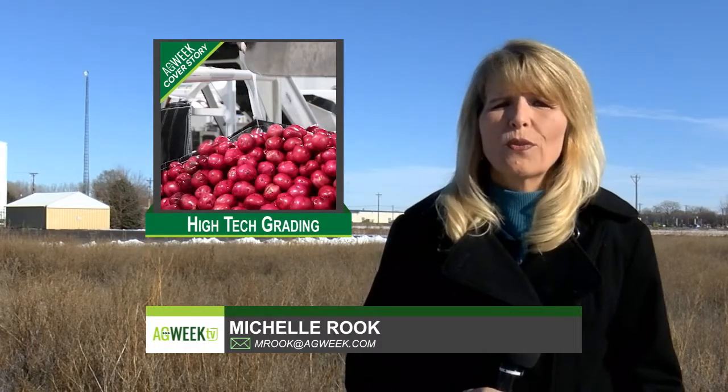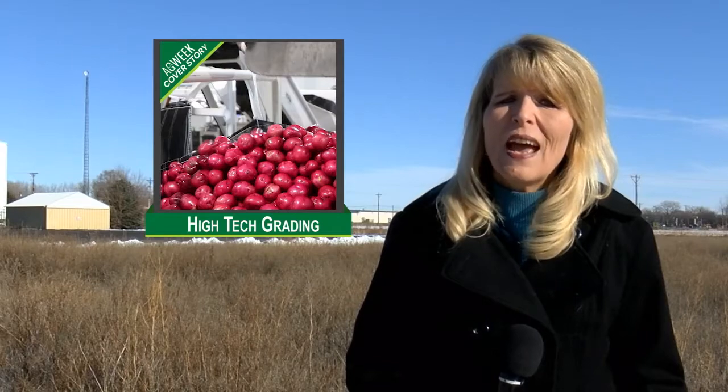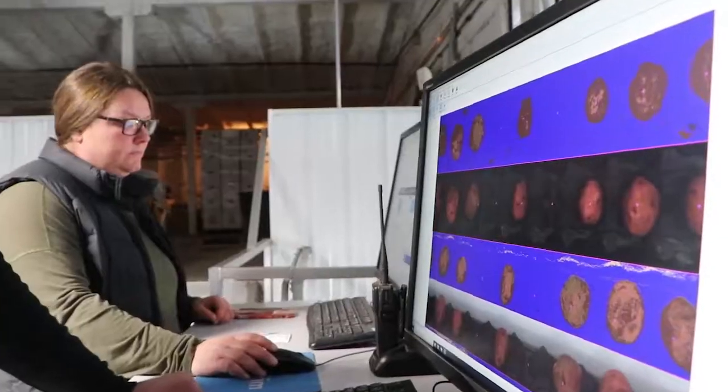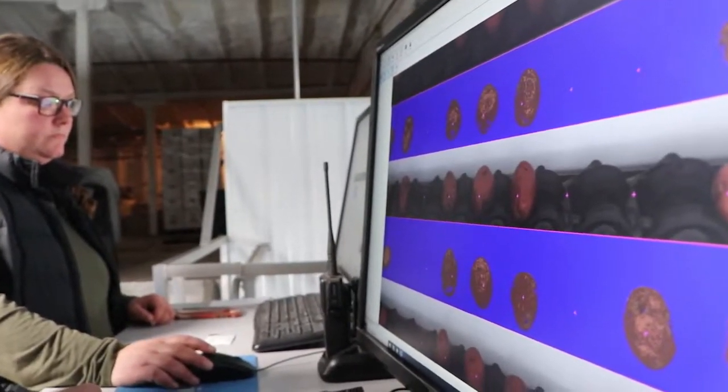A fourth-generation potato farming and marketing family in Northeast North Dakota is leaping into a new era of electronic potato grading. Mickle Pates gives you a look at how it works in our Ag Week cover story. A sophisticated new photographic grading system is allowing this family to use their labor more effectively.